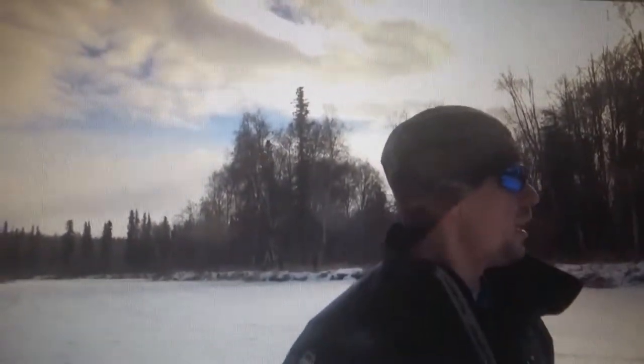Usually the river is completely open, and you can see salmon jumping up the streams into the shallows year-round, but this year's odd. It's really odd that it's all froze up, and there's even a few snow machine tracks on the river here.